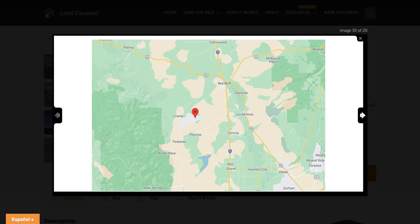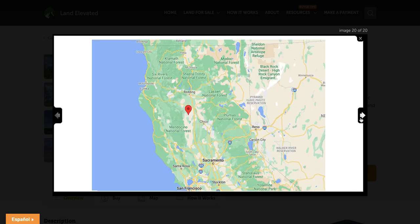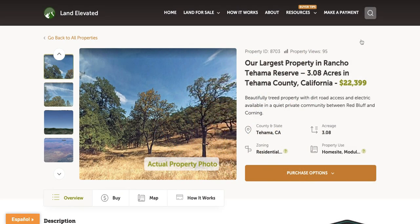Here we are zoomed out even more so you can see you're right off of Interstate 5. You've got Red Bluff to your north and Corning to your south — you would actually have a Corning address on this property. And here we are zoomed out even more so you can see you're right in North Central California, just directly north of Sacramento. If you'd like to check out this property or any other property, go to LandElevated.com, call 1-877-240-6921, or email sales at LandElevated.com.